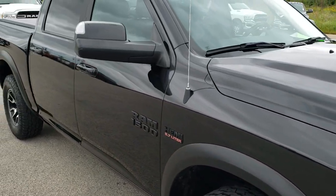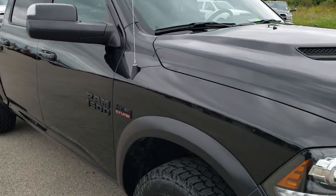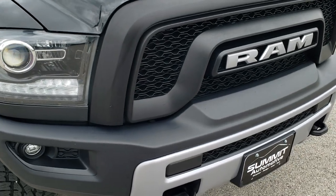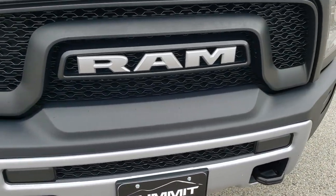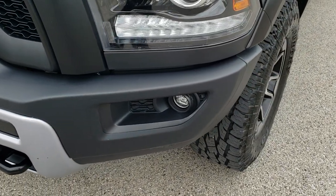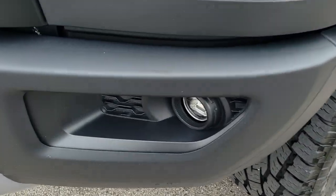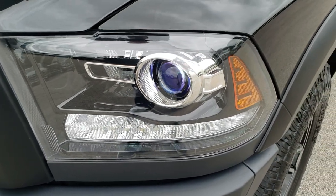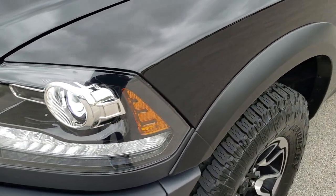From this HD video you will be able to tell that this truck is extremely clean all the way around, inside and out. The front bumper is in excellent condition — no major dents, dings, or cracks. It has the LED fog lamps, the projector headlamps, the LED running lights, and the blacked out headlight bezels.